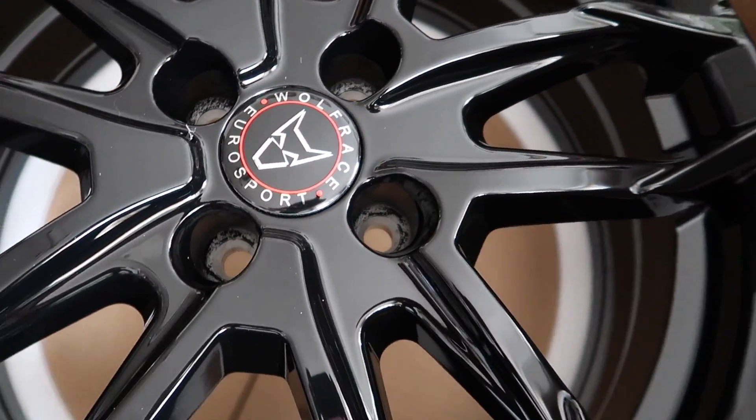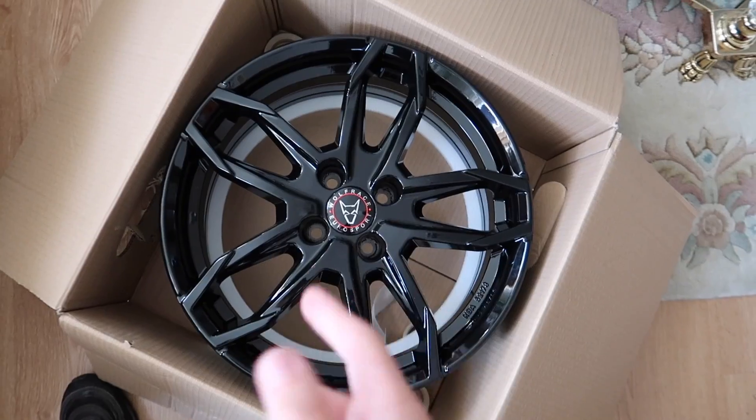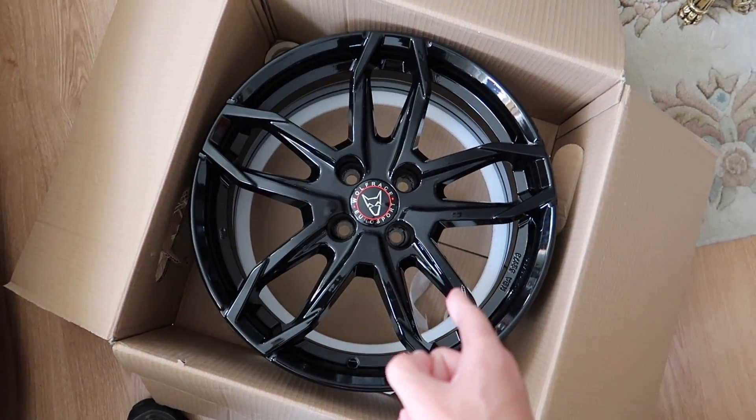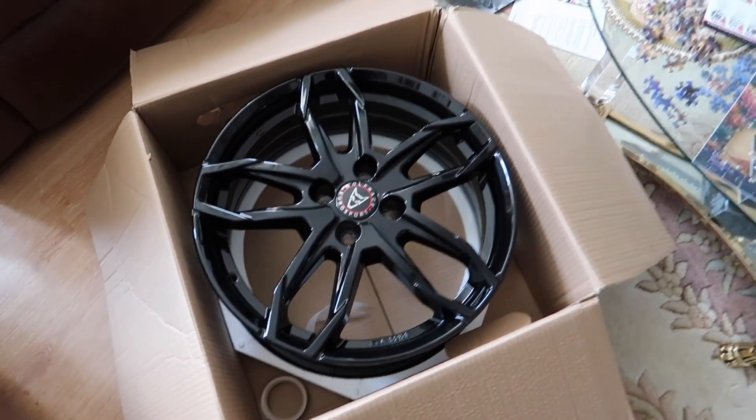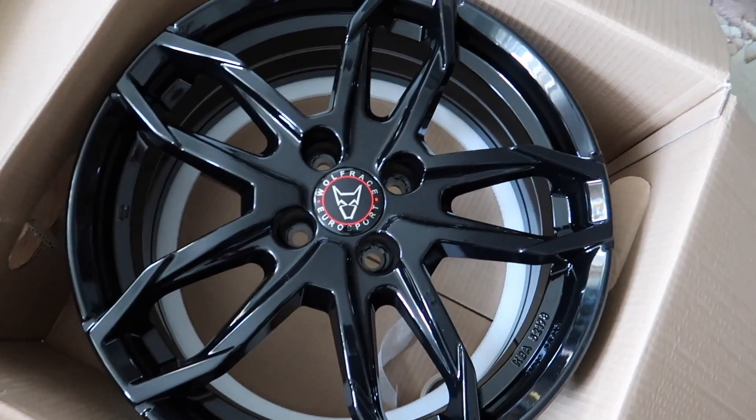I'm beyond thankful to this company. Let me know what you guys think of this wheel — do you like it so far? Honestly, on the car I think this is gonna look sick. It's wonderful, beautiful. So what I'm about to do is book the tires in — hopefully getting them fitted this Thursday.